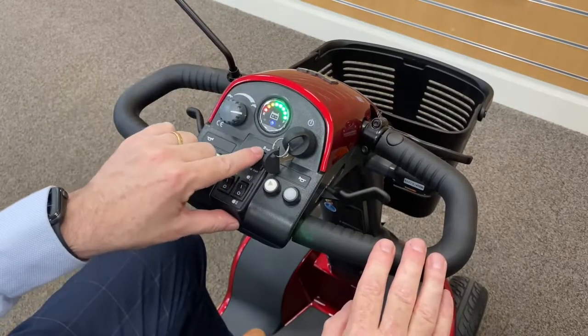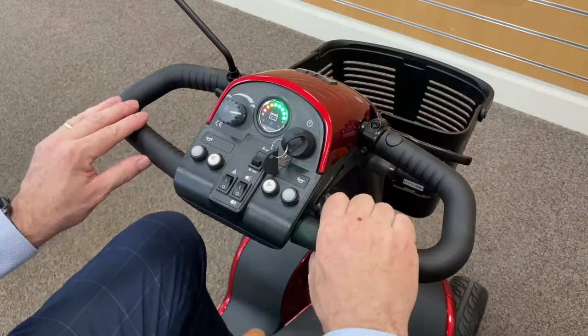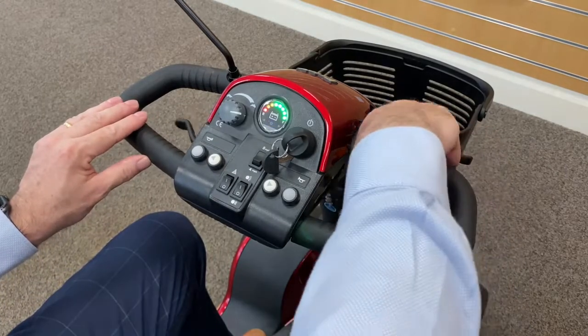To drive forward or reverse, you pull the lever like so. And to stop, you just let go and the brake will engage automatically.